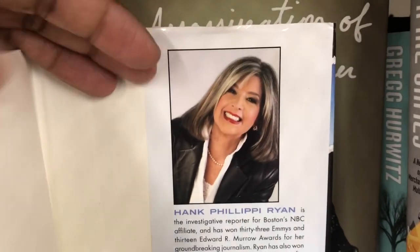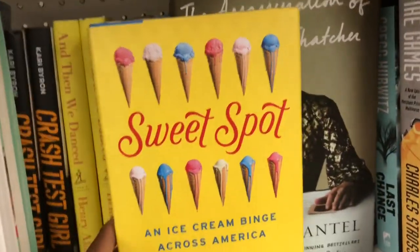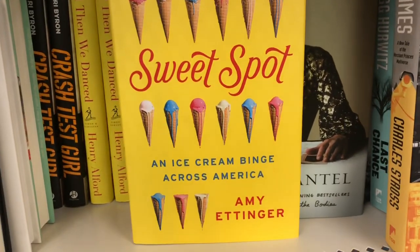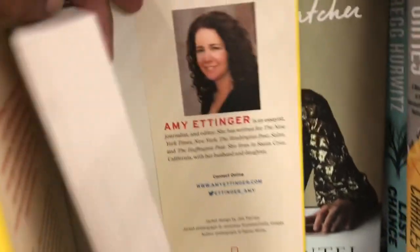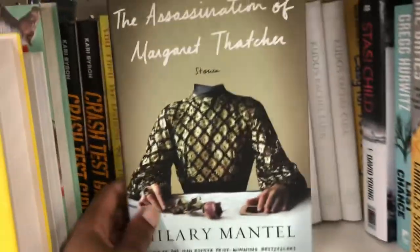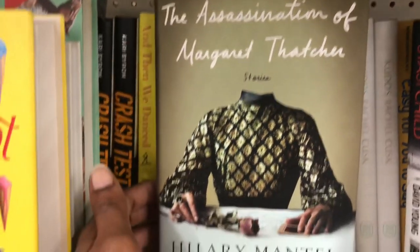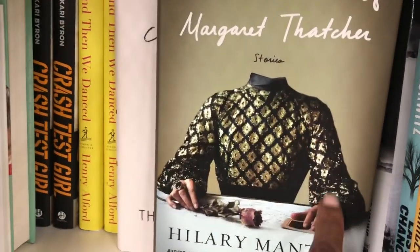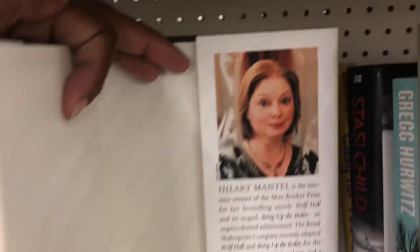'Sweet Spot: An Ice Cream Binge Across America' by Amy Ettinger caught my eye because I love ice cream — that is my thing. Reading a little of the inside caught my interest; I think it would be a good book for me. Originally $26. 'The Assassination of Margaret Thatcher: Stories' by Hilary Mantel — author of the Man Booker Prize-winning bestsellers 'Wolf Hall' and 'Bring Up the Bodies' — originally $27.